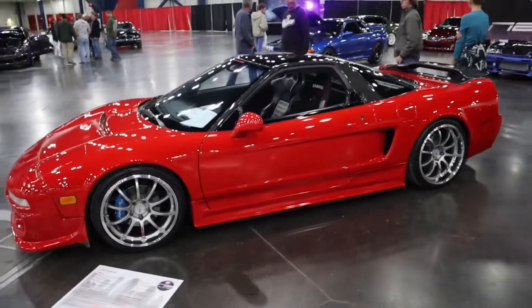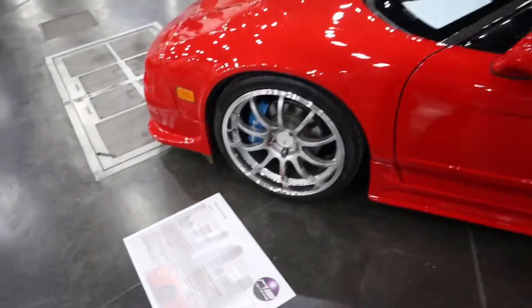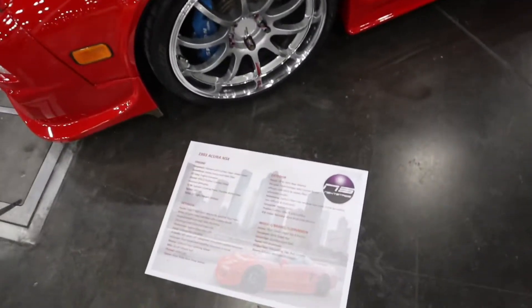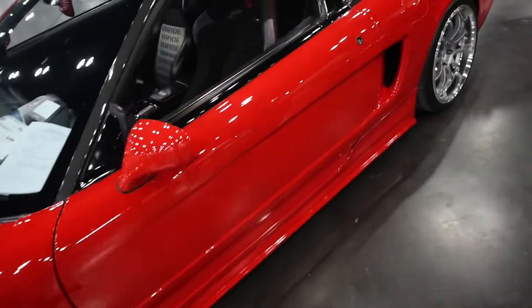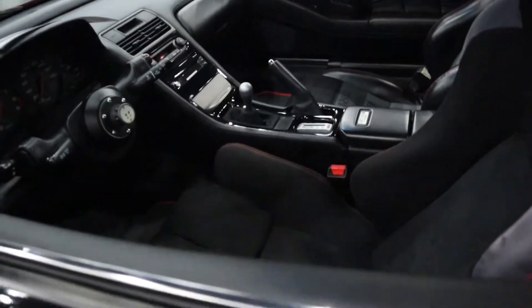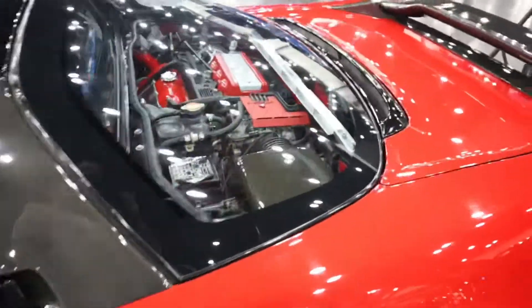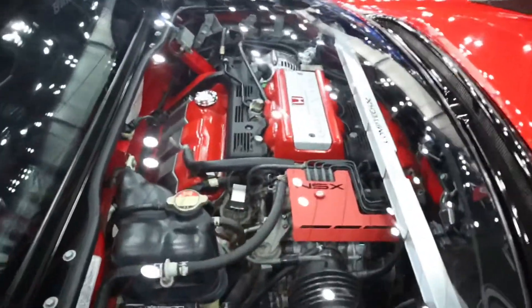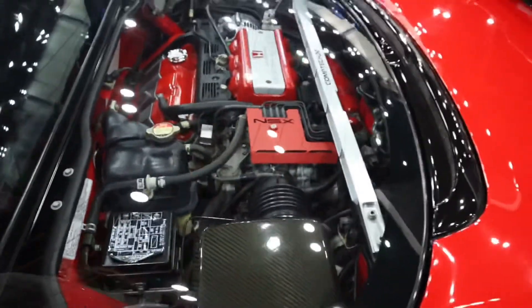Never get tired of seeing these NSXs. This thing is just so clean. Look at how clean that engine is. Not sure if this guy ever drives this.